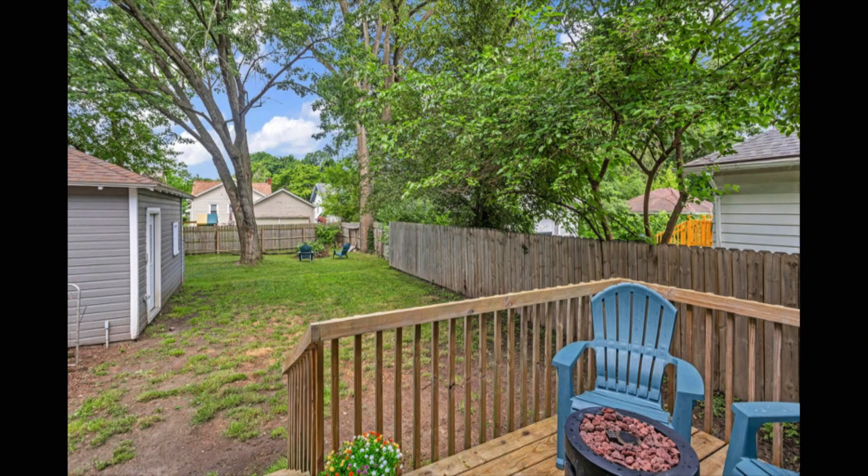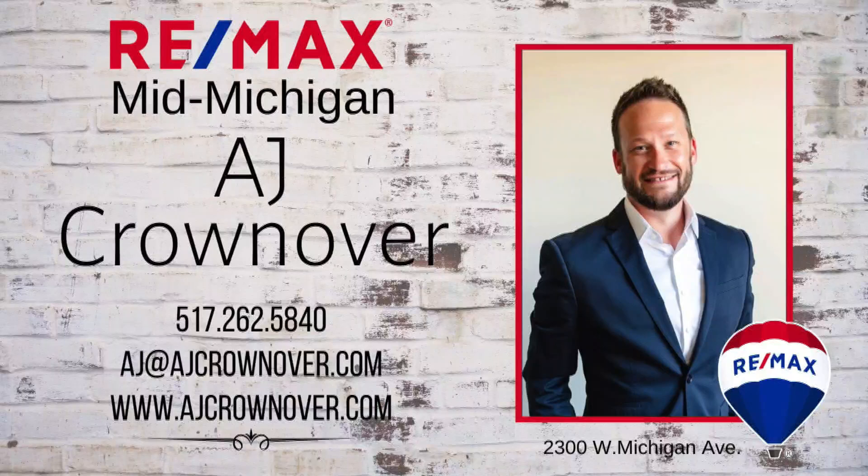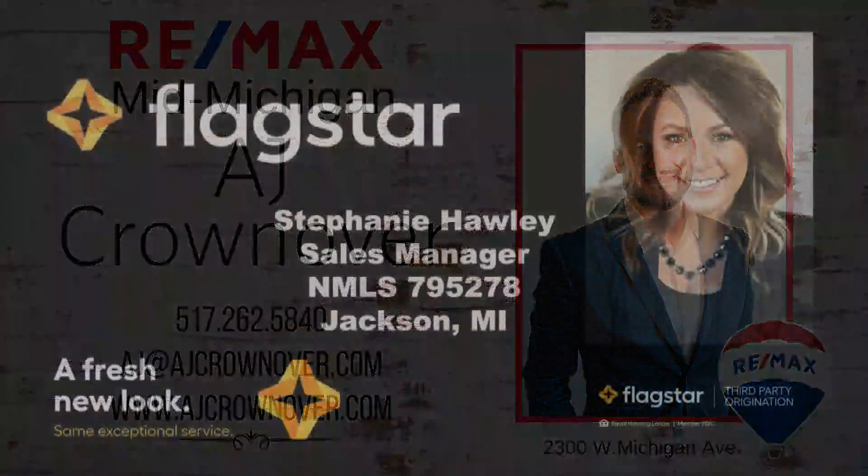Come and see this great home before it's gone. Close to everything. At 712 Southwest Avenue in Jackson, you can walk to the Cascades. Give AJ a call at REMAX Mid-Michigan. AJ Crownover with today's awesome property of the day, sponsored by Flagstar Bank.